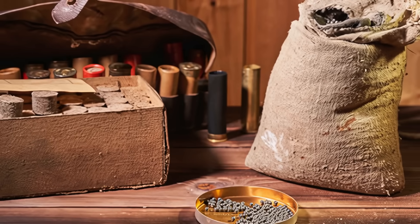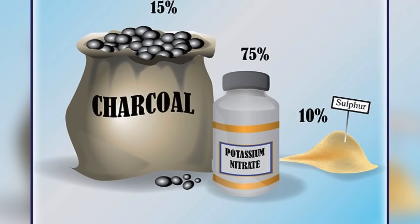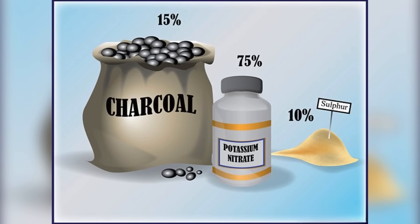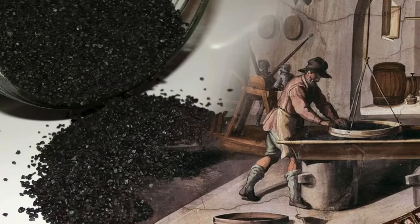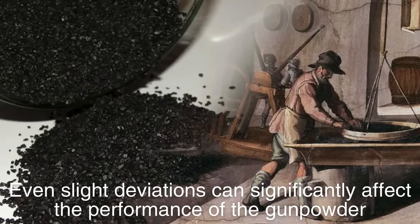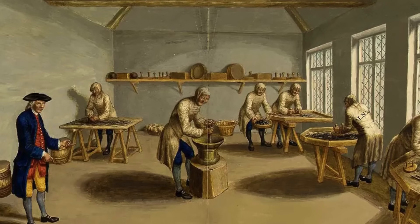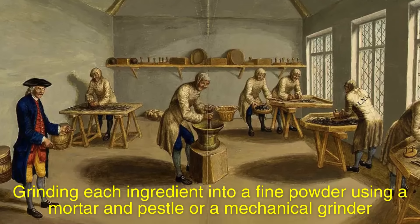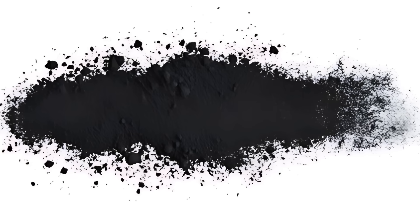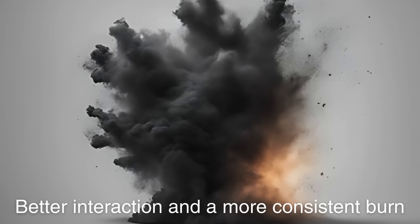Once the ingredients are gathered, the next step is to mix them in the correct proportions. Traditional recipes call for approximately 75% saltpeter, 15% charcoal, and 10% sulfur by weight. Achieving this precise ratio is critical, as even slight deviations can significantly affect the performance of the gunpowder. The mixing process typically involves grinding each ingredient into a fine powder using a mortar and pestle or a mechanical grinder. This increases the surface area of the particles, allowing for better interaction and a more consistent burn.